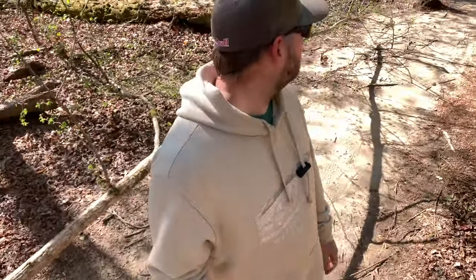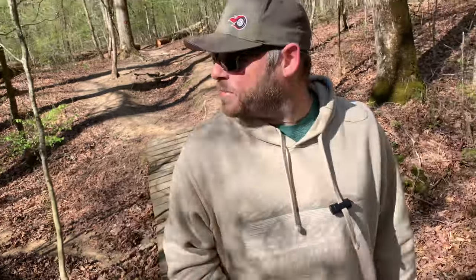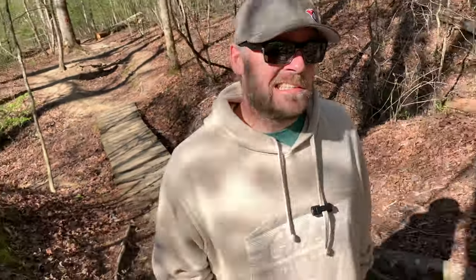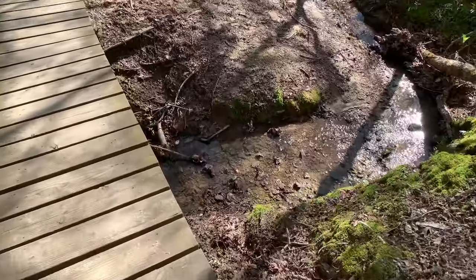I came here about eight years ago and had it in my mind I was going to run all these trails. That did not happen — I got about halfway through. It's not the best trail for running; for hiking, yeah, but running not so much. There are roots everywhere — it's a good way to break an ankle. Got a little brook here.